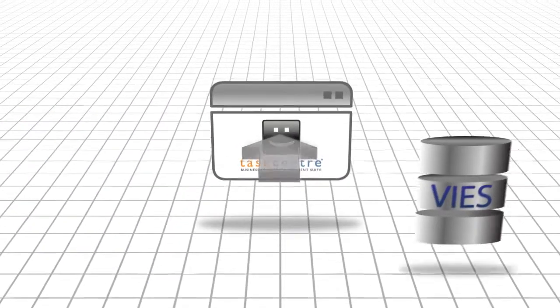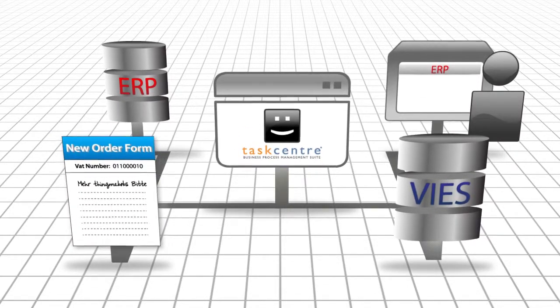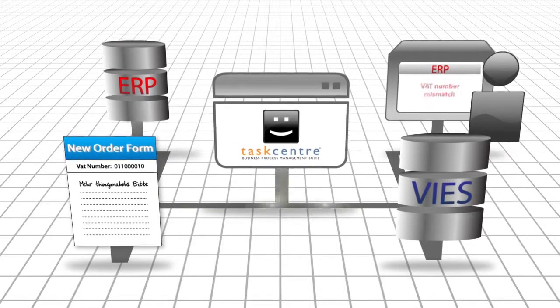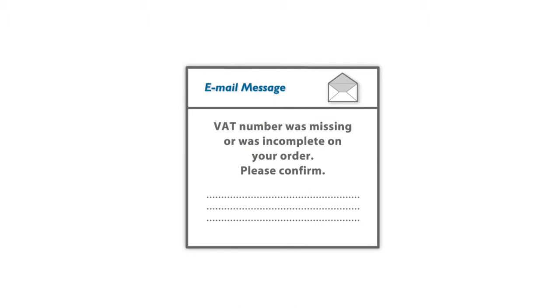For example, using Taskcentre's intuitive drag-and-drop interface, you can create a task that can compare data with client records in your ERP and other business systems, and alert you of any discrepancies. Taskcentre can also send an email to the company in question to check any order with missing or incorrect VAT registration details.